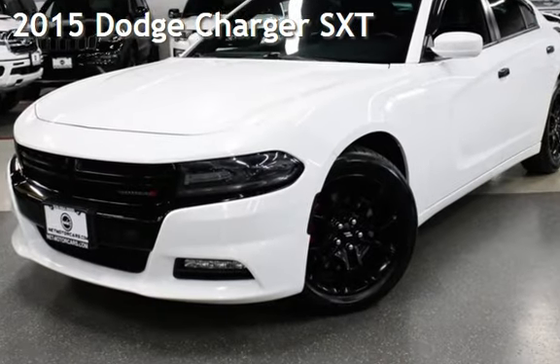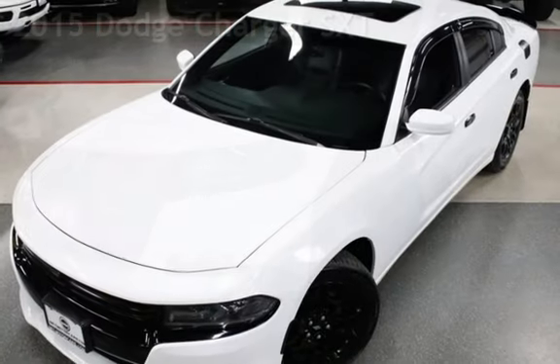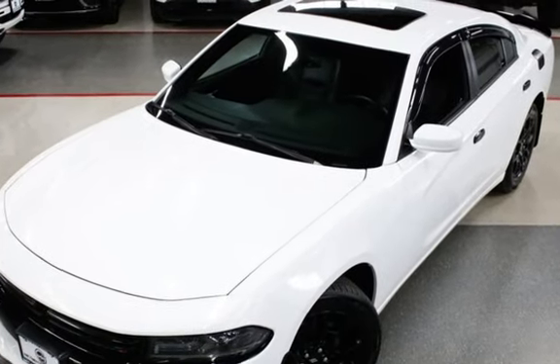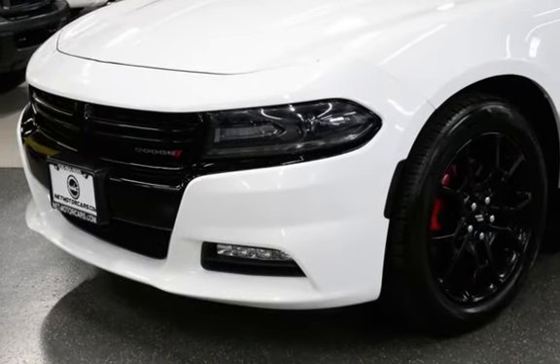Presenting a pre-owned 2015 Dodge Charger SXT. This four-door sedan has a six-cylinder, 3.6-liter V6 engine, with all-wheel drive and an automatic transmission.